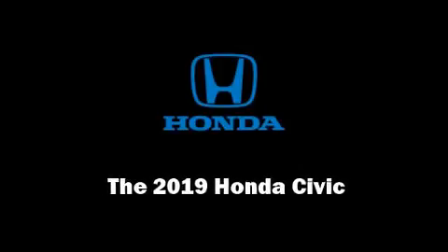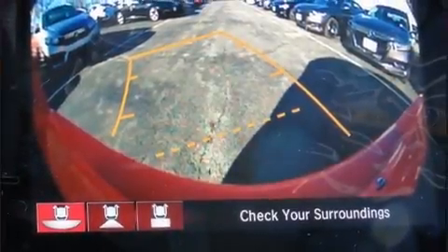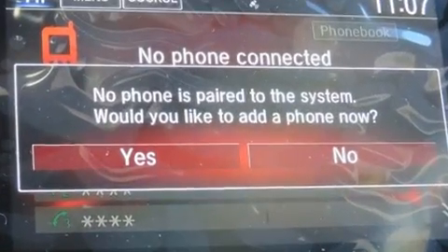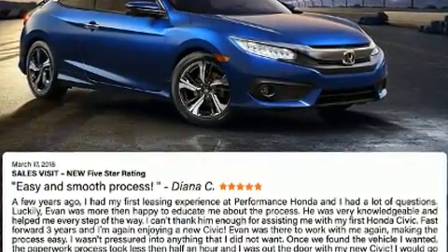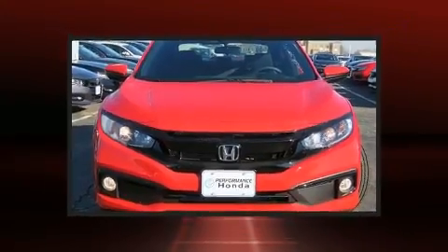Familiarize yourself with the 2019 Honda Civic. Smooth gear shifts are achieved thanks to the efficient four-cylinder engine, and for added security, dynamic stability control supplements the drivetrain. This model accommodates five passengers comfortably.